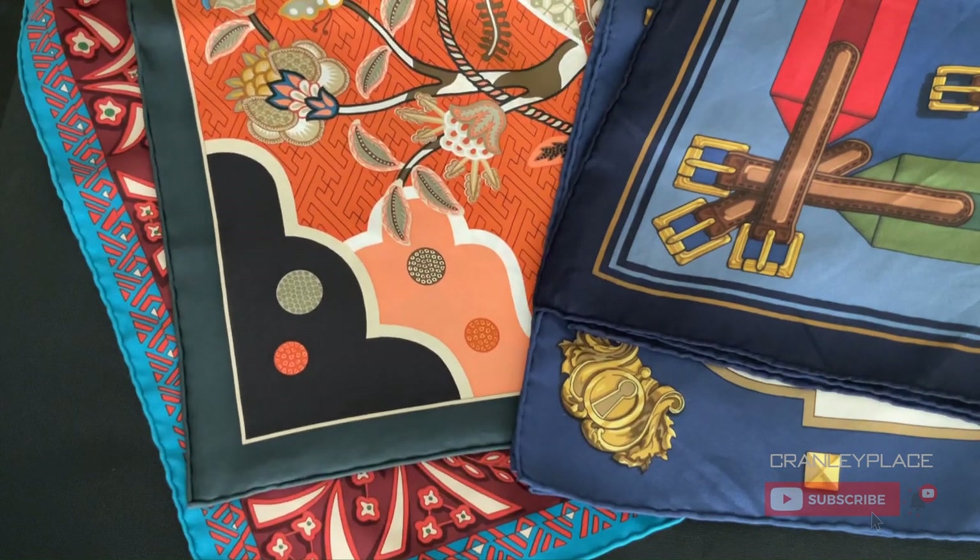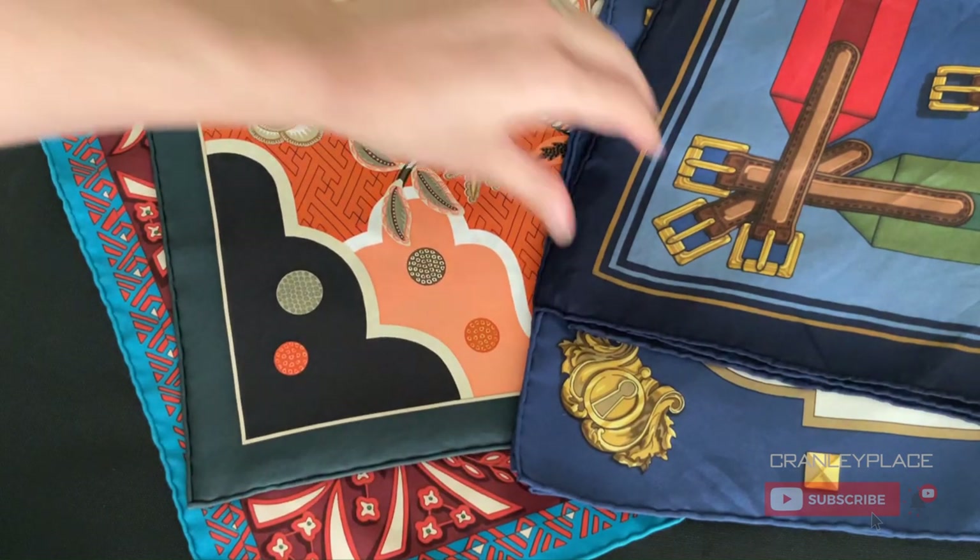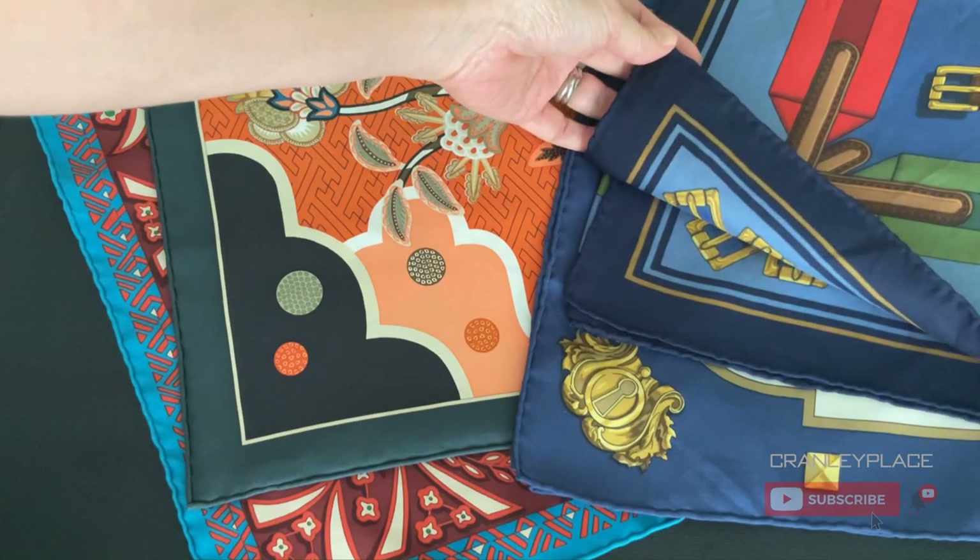So if you're looking at online photos, whether eBay or a consignor, make sure you see close-ups of the hems front and back.